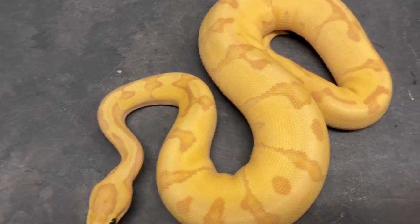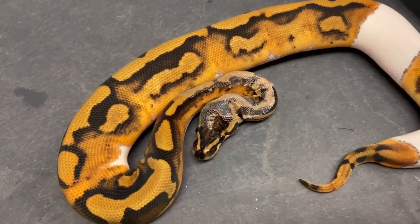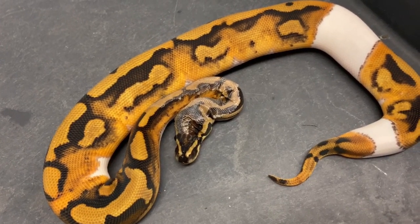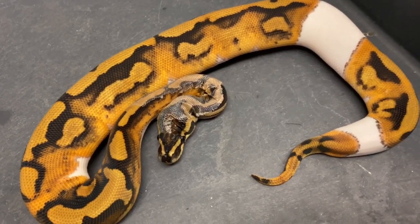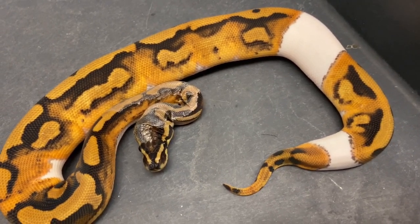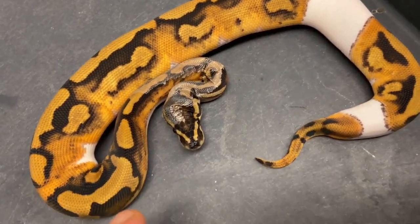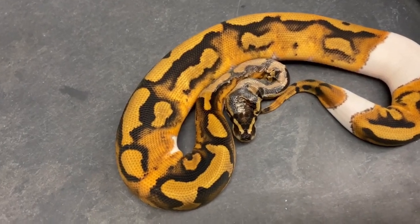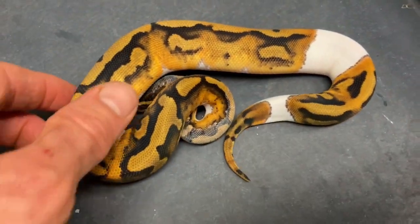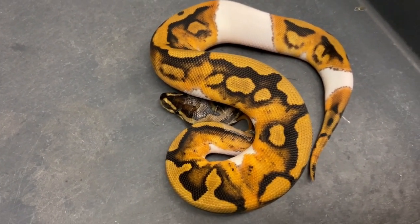He's getting older and still looking gorgeous. Going through this rack — the Saturday Night Rack video. You can see there's some stuck shed on this female, but it doesn't matter, I just wanted to show her. She's beautiful — this is an enchi pied, 100% het clown, a really nice-looking female holdback of mine. When you put enchi and pied together you always get more pattern, less white, but I really like the little bits of white in there — they're kind of well placed.